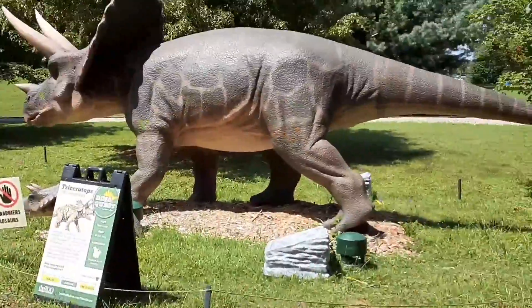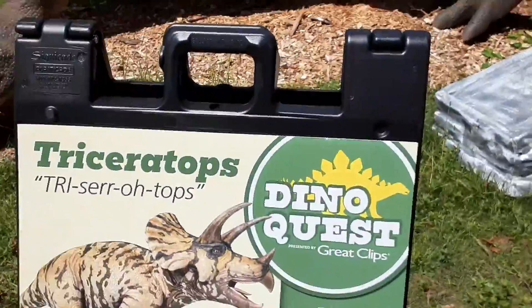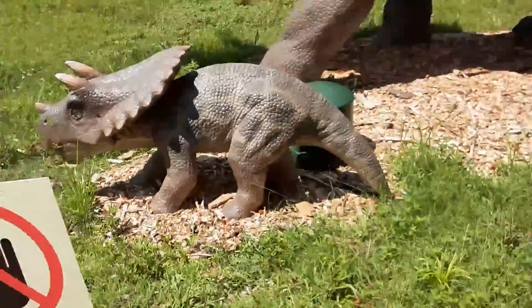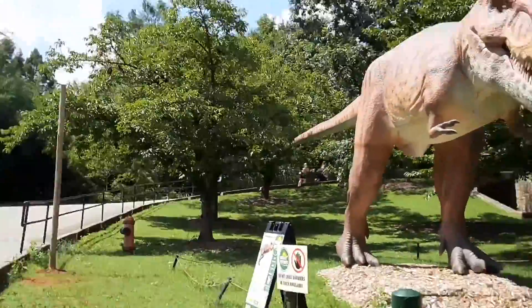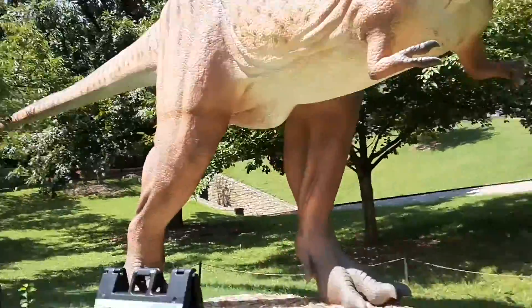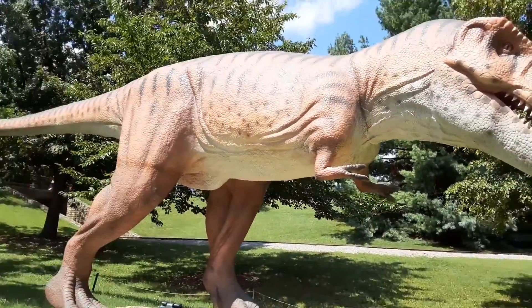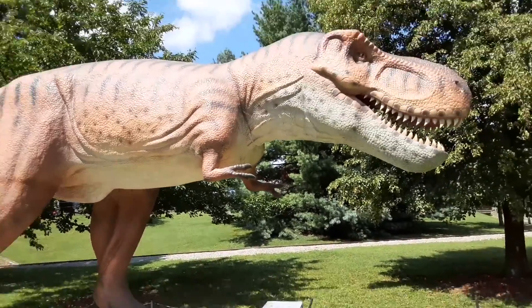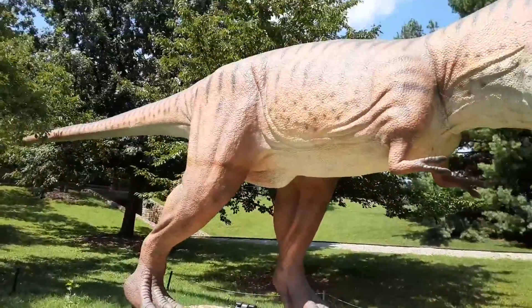Here we have the triceratops. They are from the Cretaceous period. They are plant eaters, 30 feet long, and they were in Western North America. Here's a baby one and I love it. And here is a Tyrannosaurus Rex — a T-Rex. They are meat eaters, in case you didn't know. They are 40 feet long and also found in Western North America, also during the Cretaceous period. All of the dinosaurs in the zoo are the real size of what they would really be.